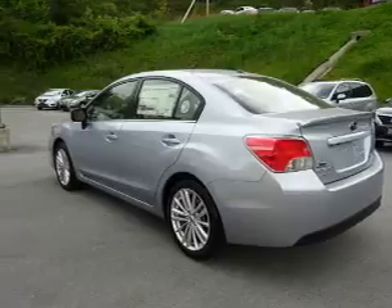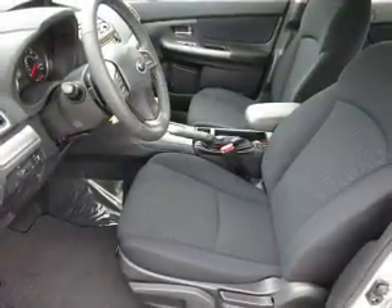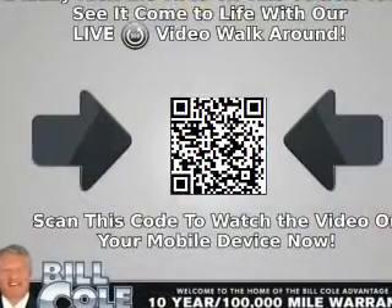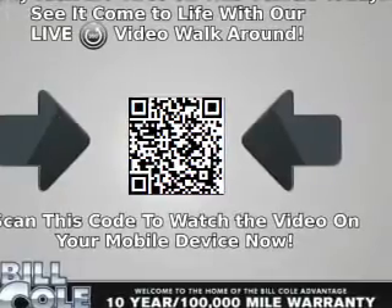The features include a power sunroof, electric trunk, alloy rims, a spoiler, an alarm system, keyless entry, heated outside mirrors, independent suspension, brake assist, and traction control.